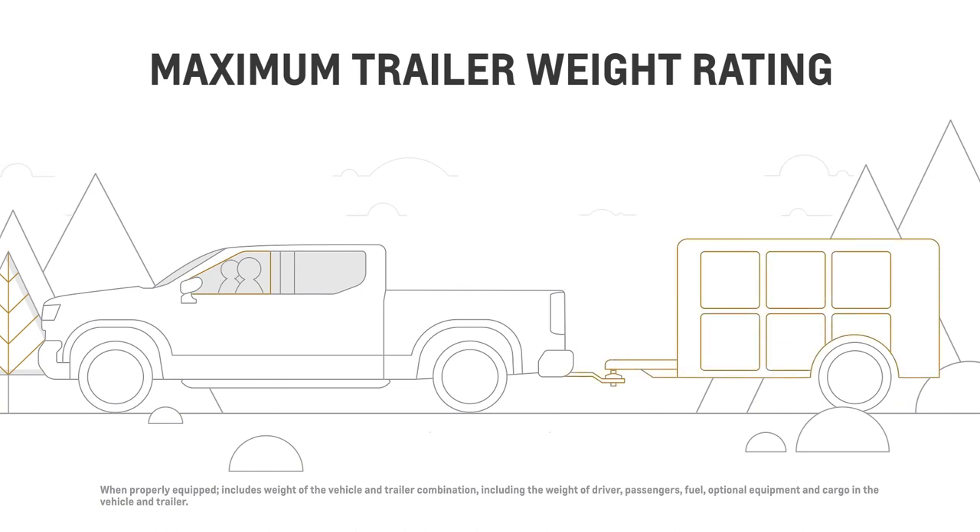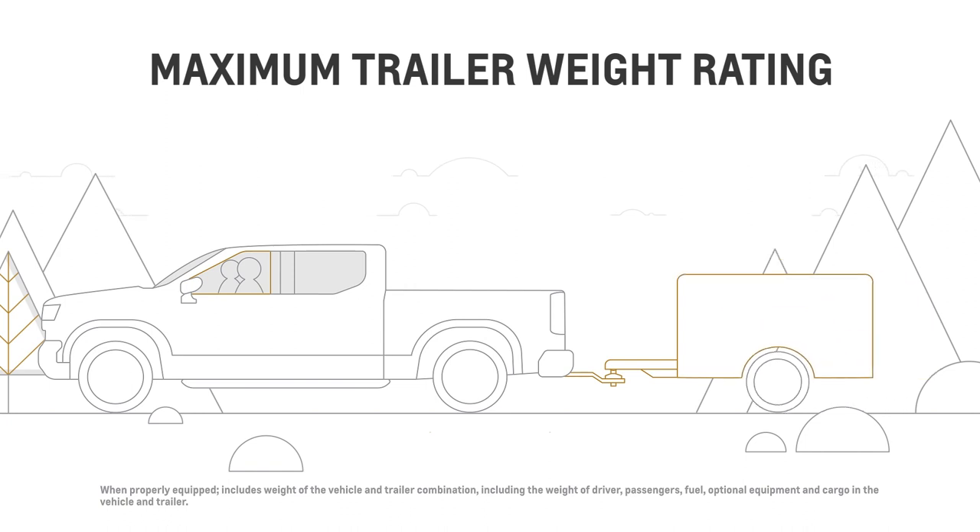and all required trailering equipment. It may be necessary to reduce the trailer weight to stay within the GCWR, GVWR, maximum trailer tongue load, or GAWR rear of the vehicle.